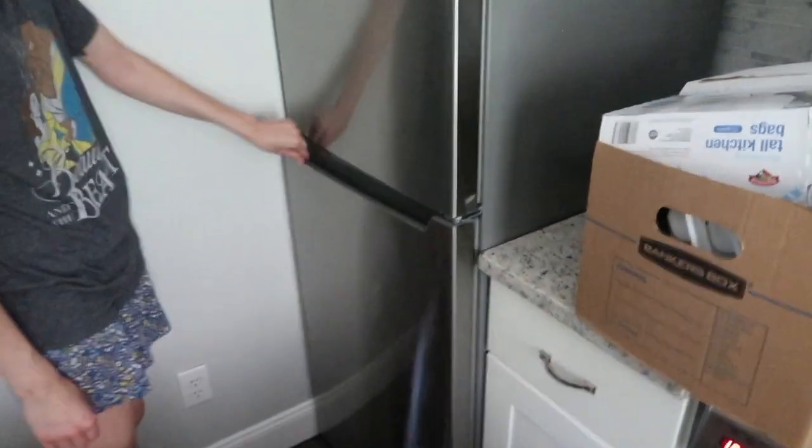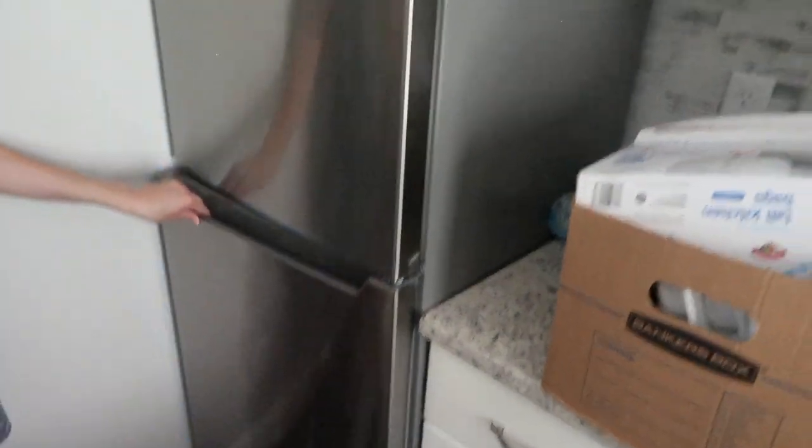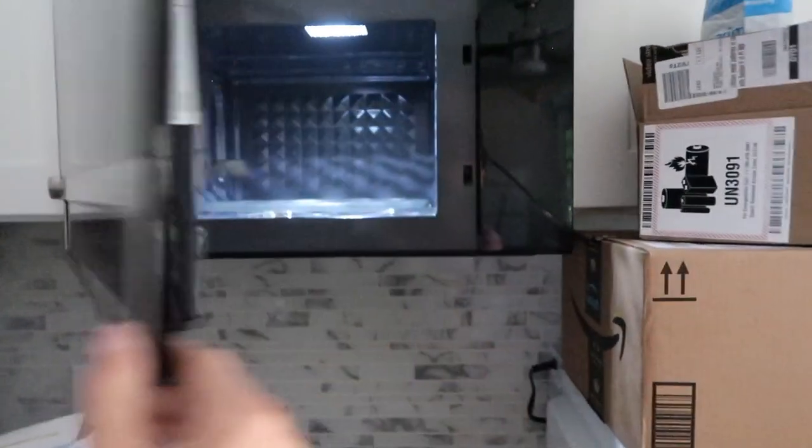Don't fall! It doesn't even open this way — how does it open? That's what I did yesterday with the fridge, I was like, 'it's on this side' — oh, it's on that side. We only have water in here right now.